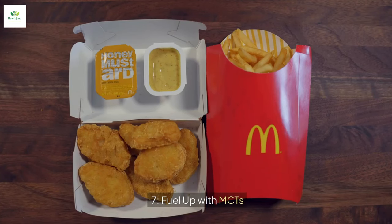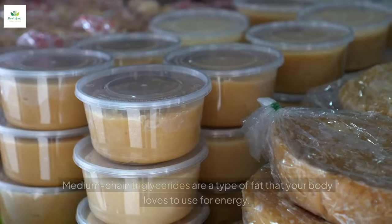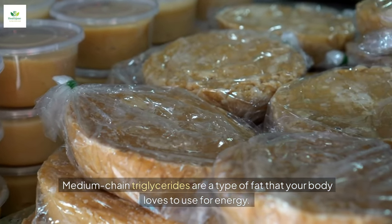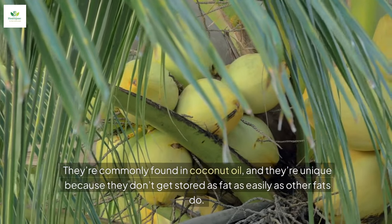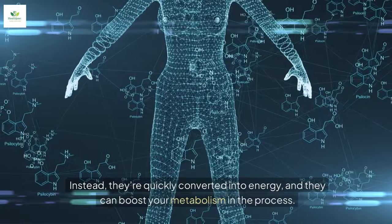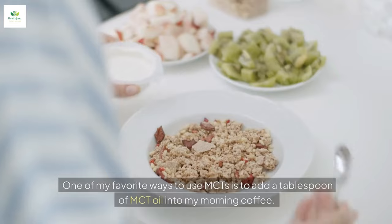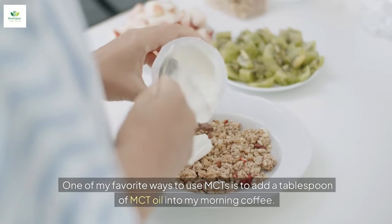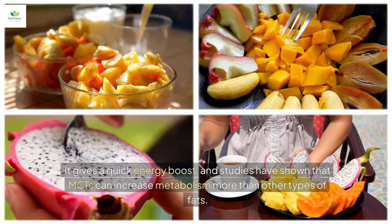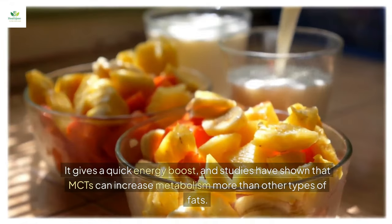Tip number seven: get some MCTs in your diet. Medium-chain triglycerides are a type of fat that your body loves to use for energy. They're commonly found in coconut oil, and they're unique because they don't get stored as fat as easily as other fats do. Instead, they're quickly converted into energy, and they can boost your metabolism in the process. One of my favorite ways to use MCTs is to add a tablespoon of MCT oil into my morning coffee. Studies have shown that MCTs can increase metabolism more than other types of fats.